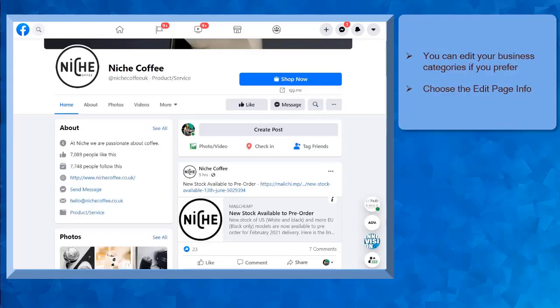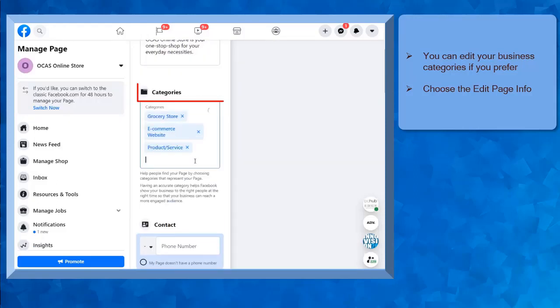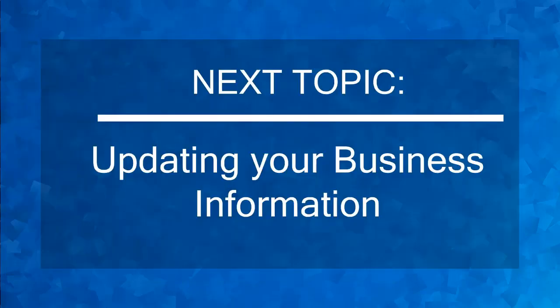Your category will be one of the ways to be able to reach your target audience and find you on Facebook. If you think that the category that you have chosen is not suitable for your business and you decide to change it, you can still edit the categories for your business. Just go to the edit page info menu of your Facebook business page. Under categories, you can edit, delete, or add categories here. Now that you know how to choose the right kind of Facebook page for your business, we can now proceed to the next topic of updating your business information.